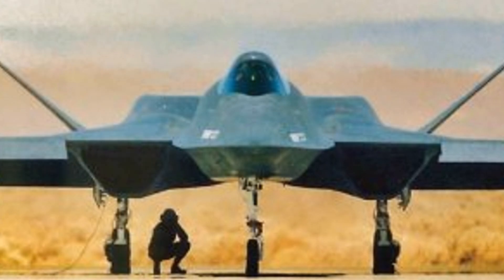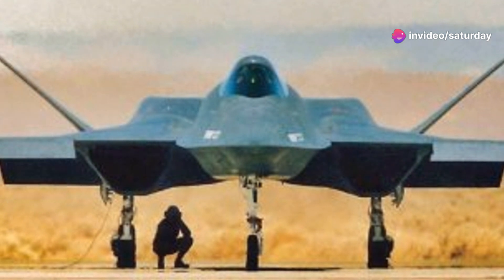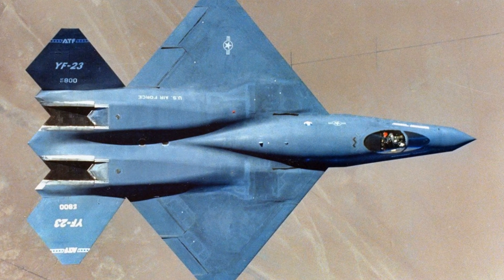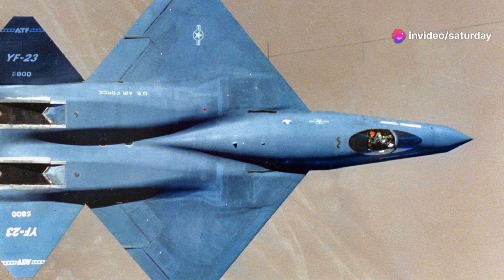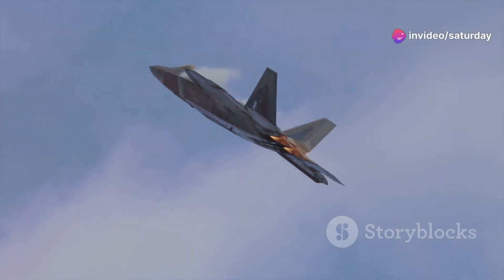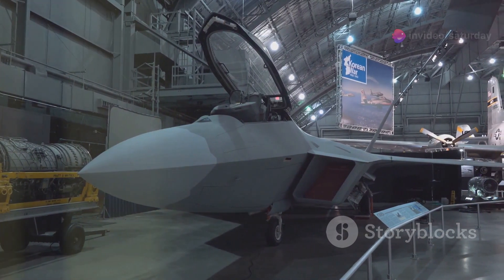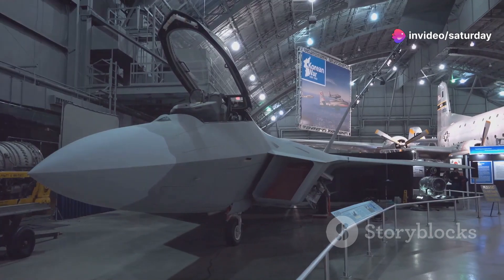Despite its impressive capabilities, the YF-23 ultimately lost the ATF competition to the Lockheed YF-22, which would go on to become the F-22 Raptor. While the Black Widow II excelled in supersonic speed and stealth, the Raptor had its own strengths, particularly in agility and manoeuvrability. The YF-22's thrust vectoring nozzles, which allowed it to direct engine exhaust in different directions, gave it exceptional manoeuvrability at low speeds, ultimately tipping the scales in its favour.